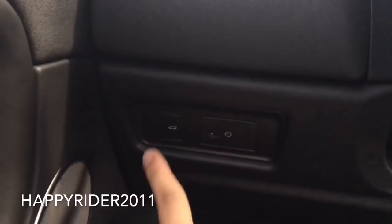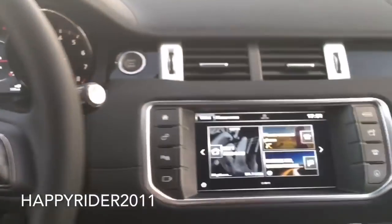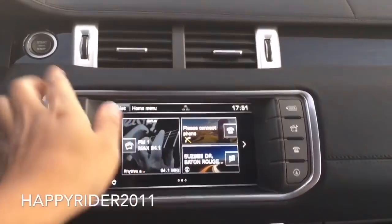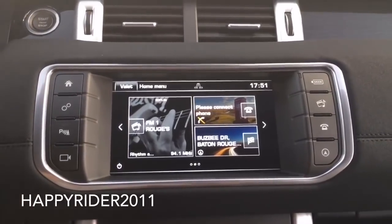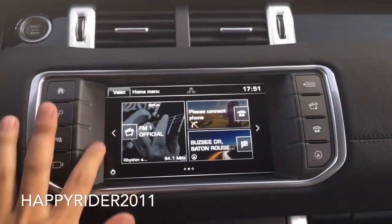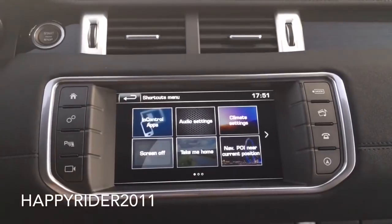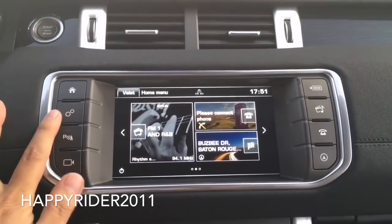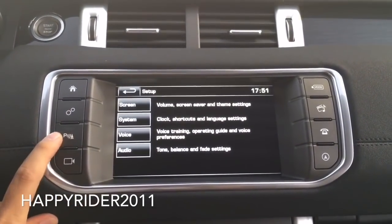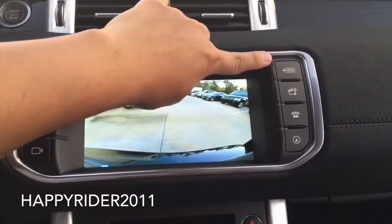Driver air vent. Here we have the trunk release button along with the interior lighting dimming. Moving over here we have two additional air vents on top and the engine start and stop button. Here's your touchscreen navigation display system — pretty sensitive. Different controls over here: settings, parking assist, camera view. There's the rear view, and over here we have the different audio modes.